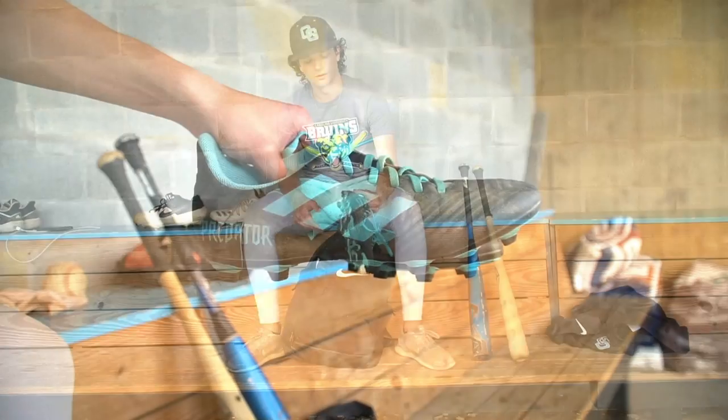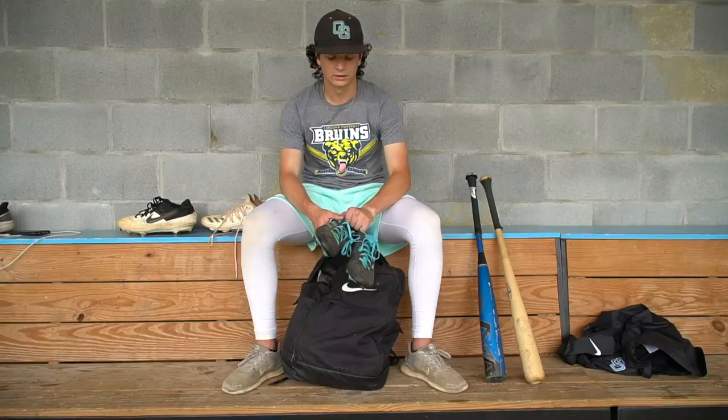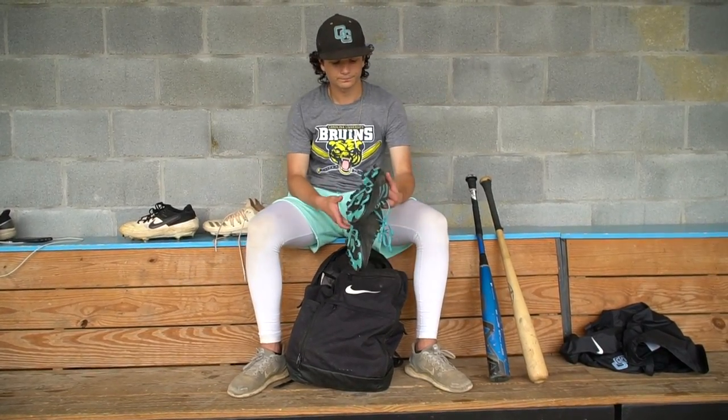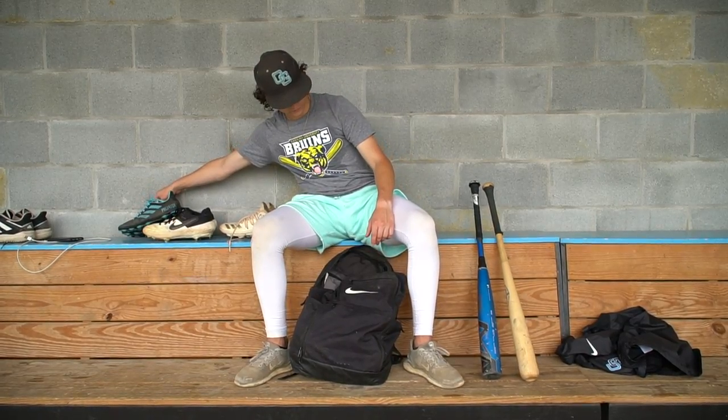Here's soccer cleats. These are good for turf — I think they're better than a turf cleat that's flat. They're insanely lightweight, even more than the Adidas, and they're really nice for running sixties and just playing on turf if you have to.